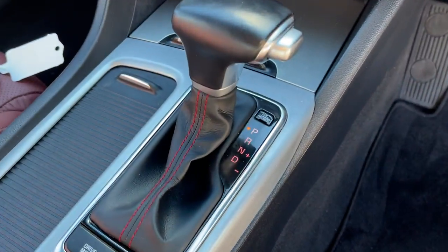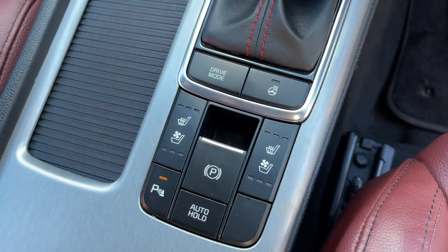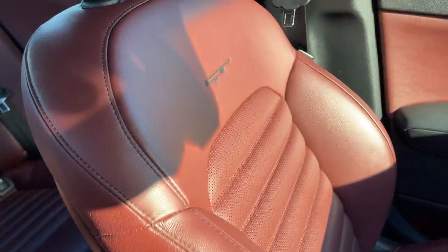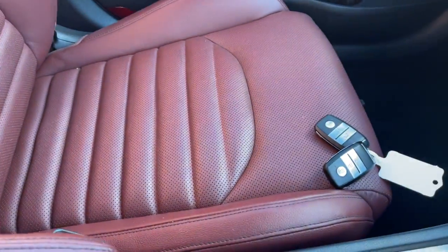Dual zone climate air, automatic transmission, heated and cooled seats. The leather is in excellent condition — no wear or damage. It's got side airbags as well, and comes with two keys.